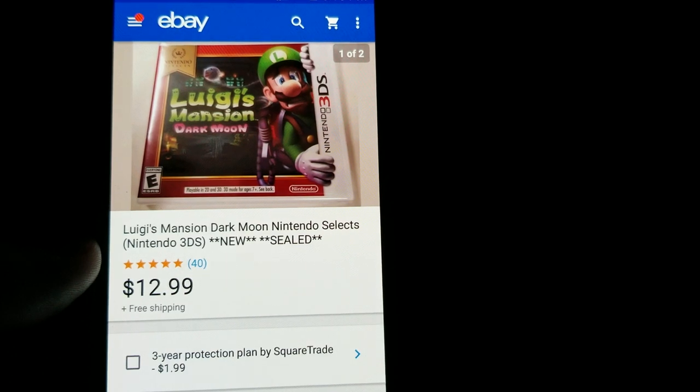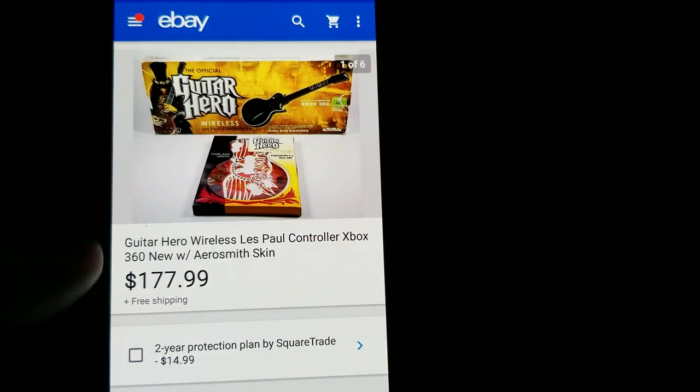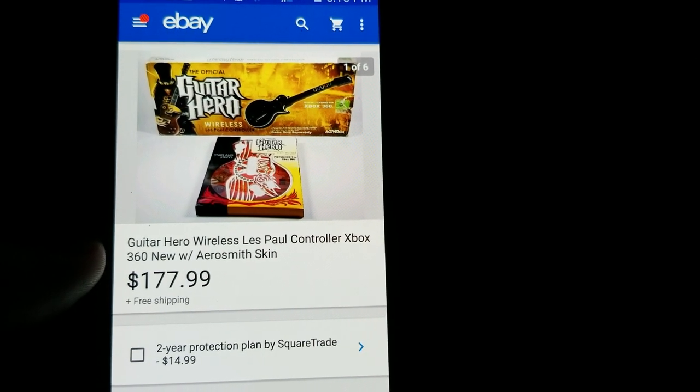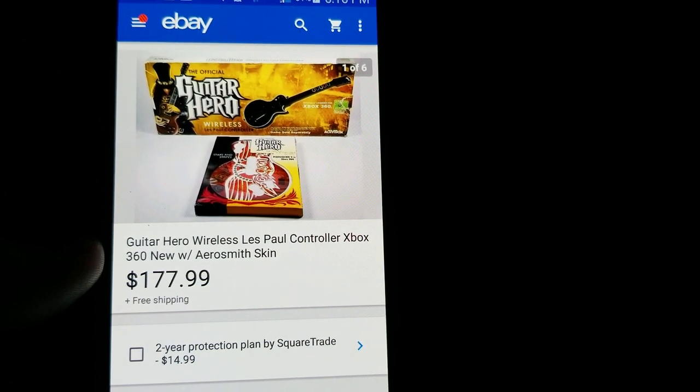Here's another retail arbitrage — Luigi's Mansion 3DS game, brand new. Target had these for $3.50 and I bought as many as I could — I think seven or eight of them. Sold each one for $12.99 free shipping.